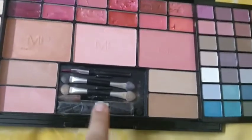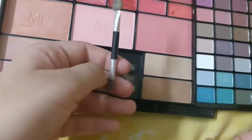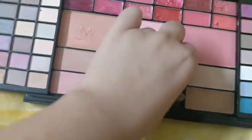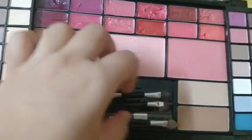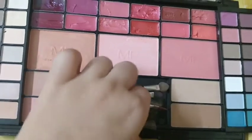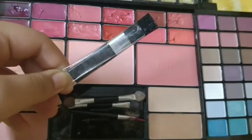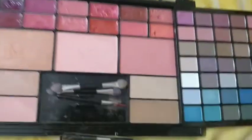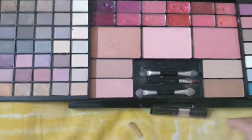There are many tools — I will show you. You can see these are the two sponges they are giving us for eyeshadows. For lipstick they are giving us this tool, and for blush and bronzer they are giving us this brush. You can see the small makeup brush as well, and here is the whole inner side of the palette.